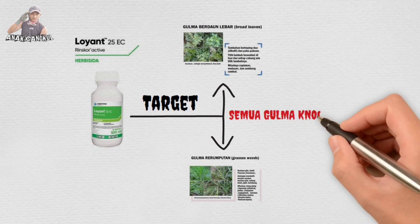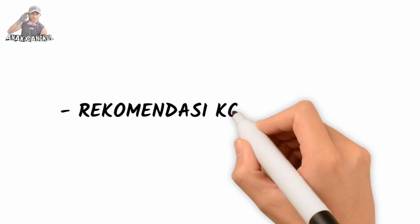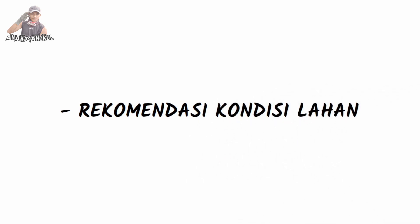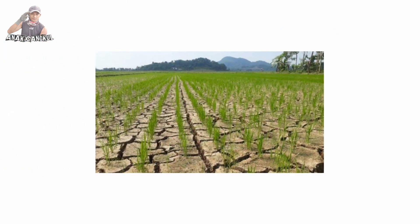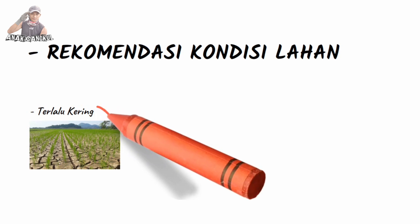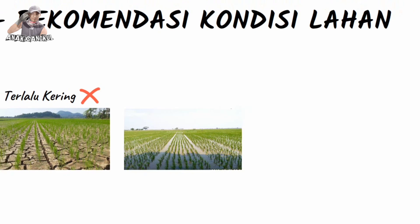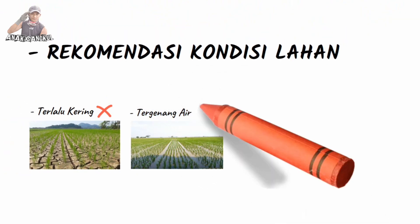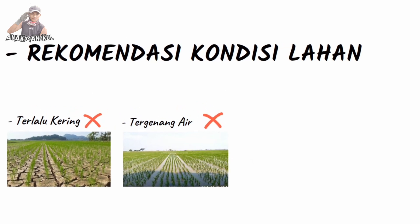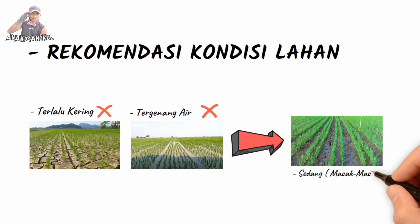Kemudian cara pengaplikasiannya seperti apa Mas? Prosedurnya pertama kita lihat lahan dulu, yaitu lahannya harus macak-macak, atau kalau airnya masih susah, yang penting basah dulu. Jadi lahan harus tidak terlalu kering, tidak terlalu tergenang air, yang penting ada air meskipun sedikit. Karena sebagus apapun pestisida atau herbisida yang kita gunakan, jika cara mengaplikasikan di luar ketentuan produsen maka hasilnya kemungkinan akan nihil. Kemarin waktu kita demplot di beberapa lahan teman-teman petani, semuanya Alhamdulillah sukses karena mengikuti SOP dari PT Corteva.